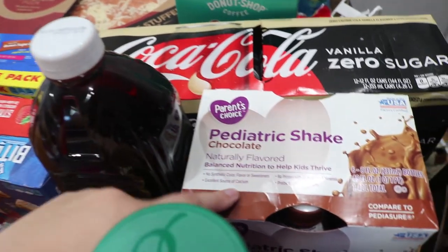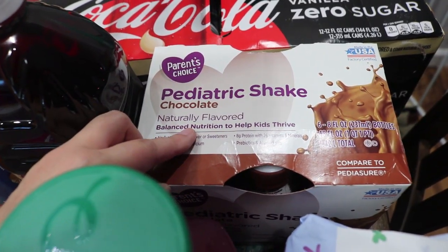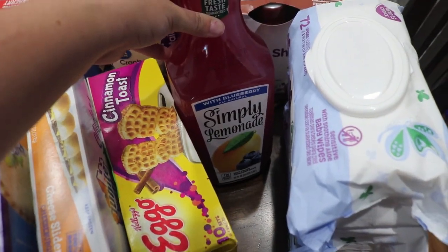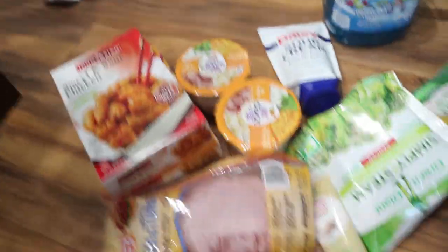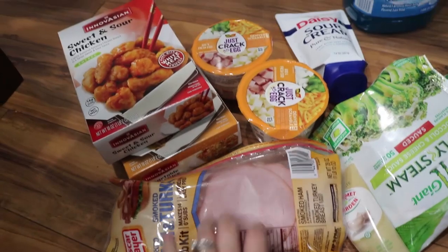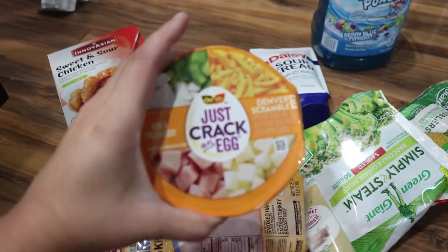I got Parker some pediatric shakes to help him gain weight and grow. We got some wipes for Parker's booty. I got some Simply Lemonade, there's a pack of water down here, and then over there I have some sweet and sour chicken and some rice for dinner. I got some sandwich meat, and I got these to try for my breakfast — it's a Crack an Egg, it has some stuff in it.